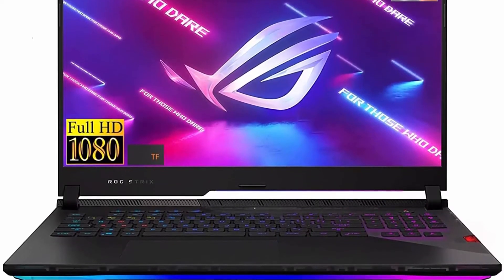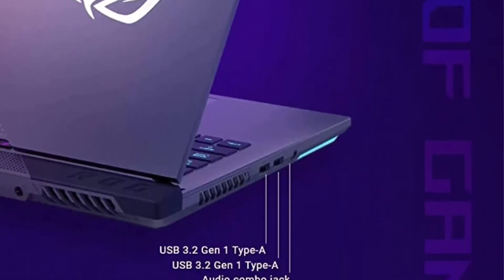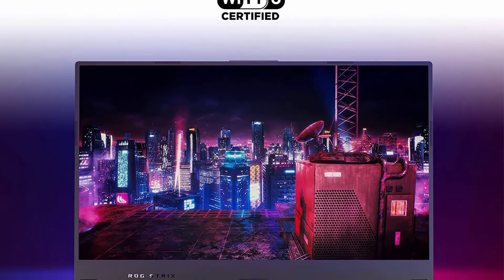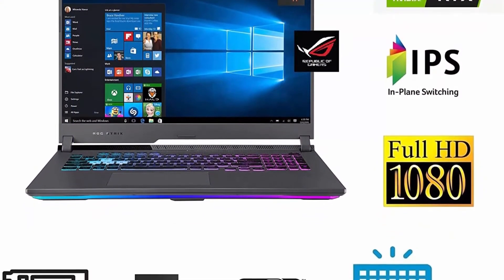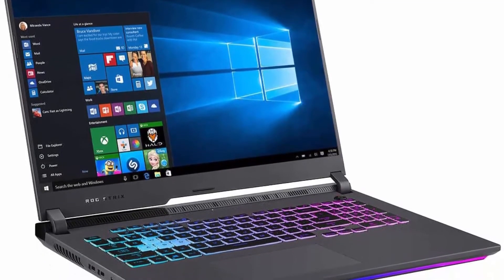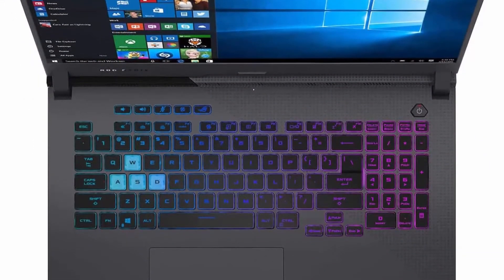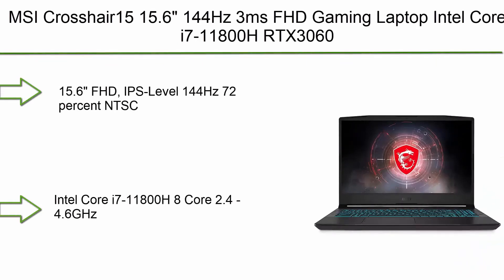Top 7: 2022 New ASUS ROG Strix Premium Gaming Laptop — 17.3-inch FHD 144Hz IPS display, AMD 8-core Ryzen 9 5900HX, 16GB RAM, 1TB SSD, 4GB GeForce RTX 3050 Ti, Wi-Fi 6, backlit keyboard, USB-C, Windows 10H. Dominate the game with the AMD Ryzen 9 5900HX: base clock 3.3GHz, max boost up to 4.6GHz, 16MB Smart Cache, 8 cores, 16 threads.